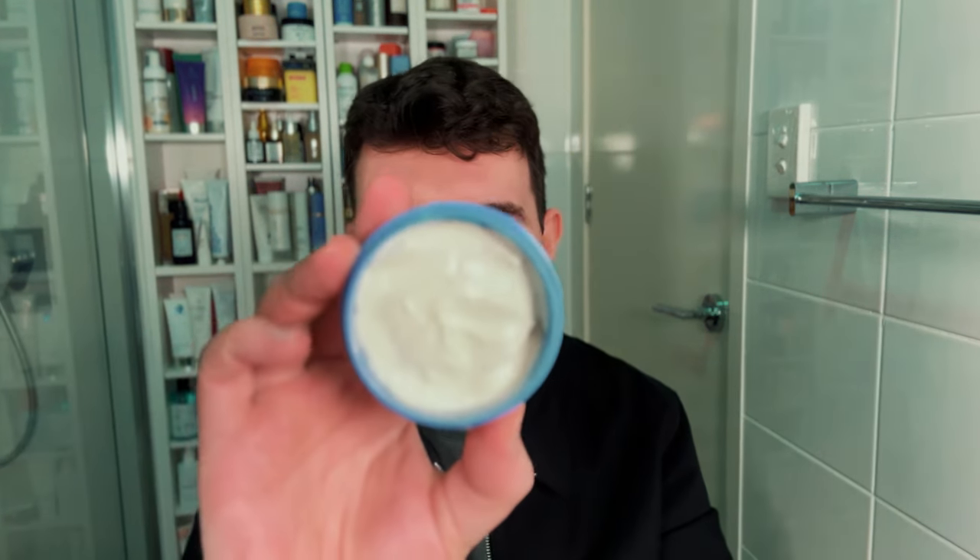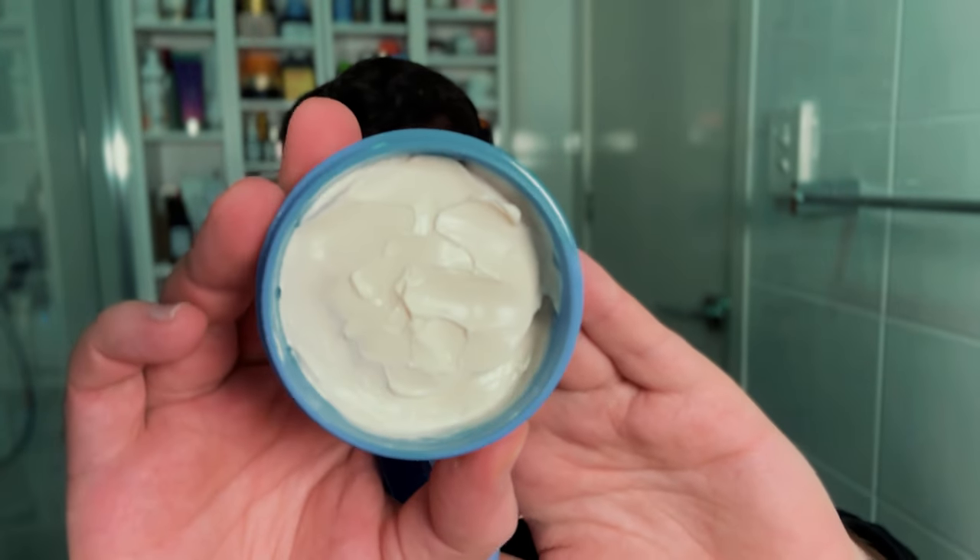Jumping over to hair for a second — I bought this in store at Mecca maybe three weeks ago. It's the new Briogeo Yuzu and Plum Style and Treat Sculpting Creme. It's more of a cream putty texture with a light, fresh, zingy fragrance that actually does smell like a cross between plum and citrus. It has a medium hold, not matte but not glossy, and just makes my hair look quite natural.